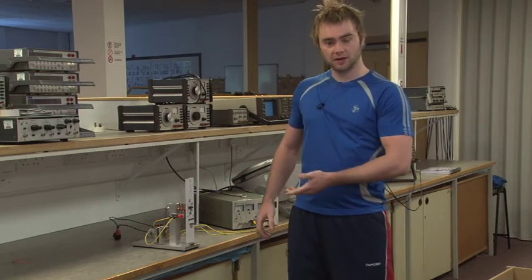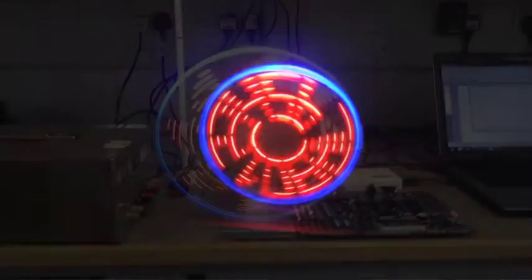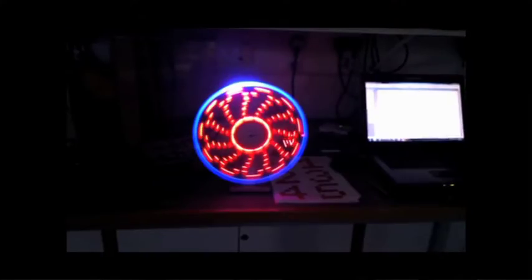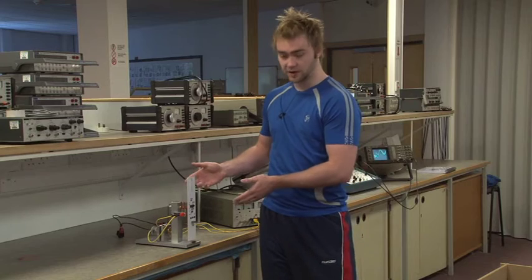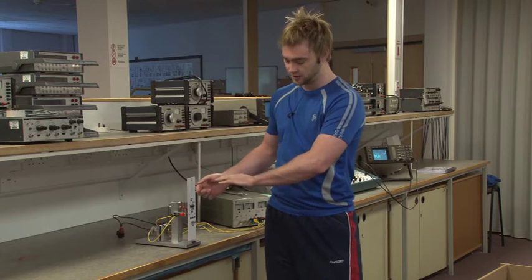The initial problem I had with the clock was getting the time to display at a specific rotation. The time would be distorted and displayed at a 360-degree angle. After overcoming this problem, I now have it displaying in the top 180 degrees.